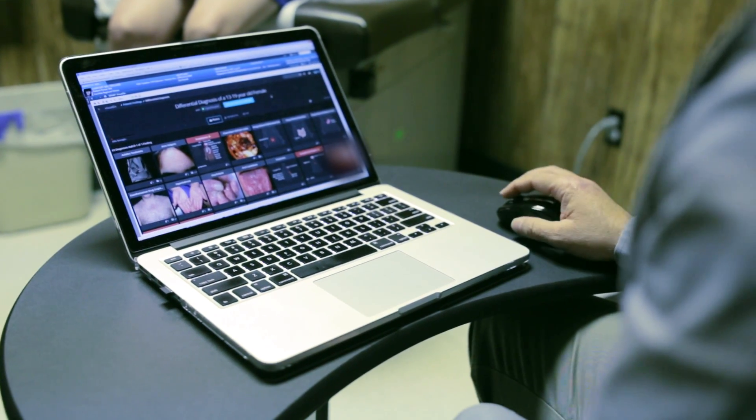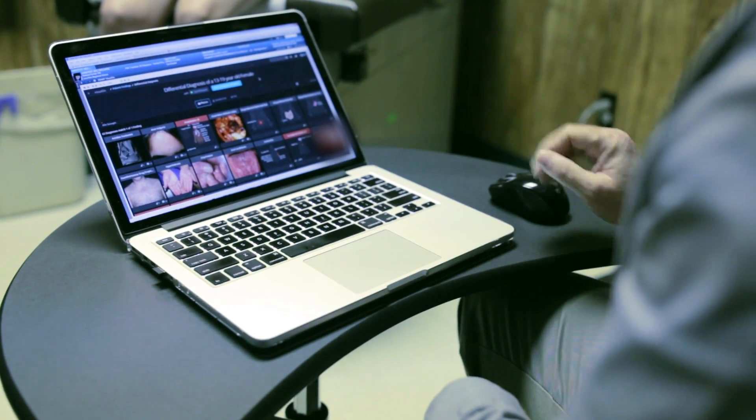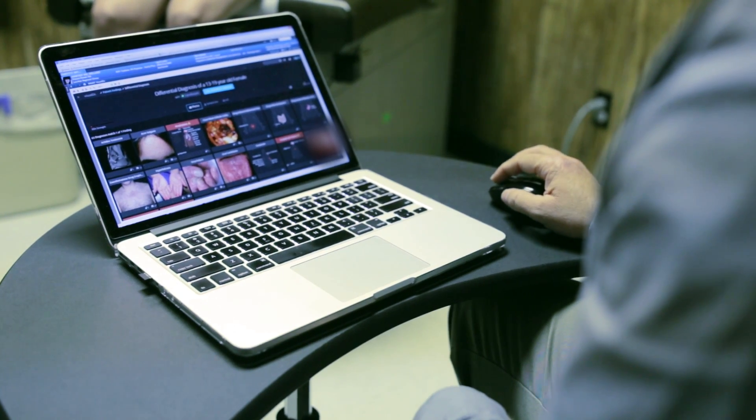VisualDx is a dermatology point-of-care application, similar to other point-of-care applications that provide information about certain conditions. One of the unique features is the differential builder, and that's where SMART on FHIR comes into play.